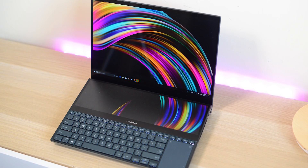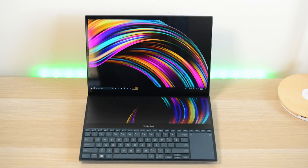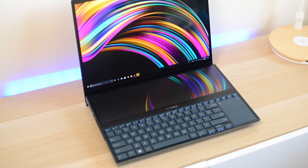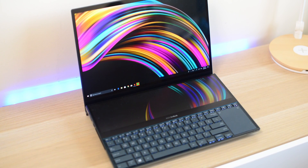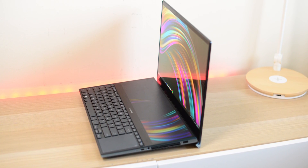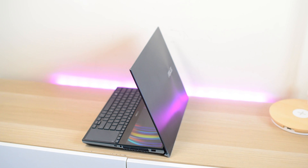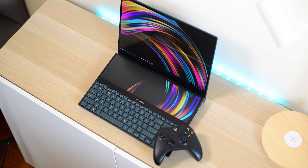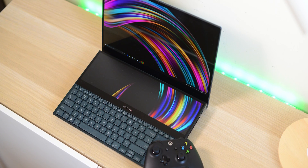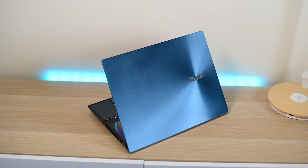What makes this special is two displays — and they're both touch displays. The main display is a 4K Ultra HD OLED touch. Most manufacturers are using OLED, but this is the first one I've seen with touch. The secondary display just above the keyboard is not OLED; it's matte and ultra HD at 3840 by 1100.